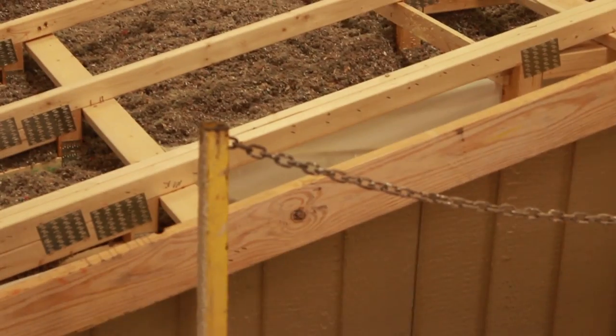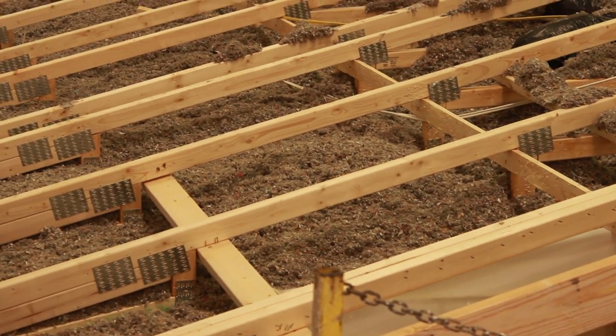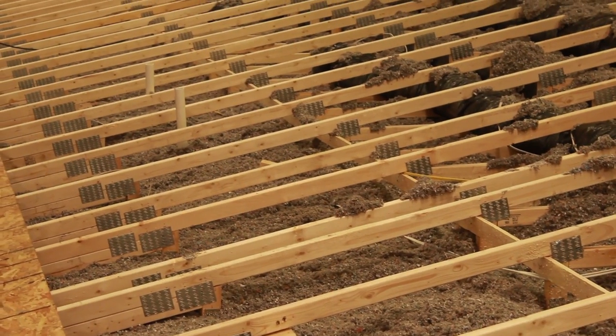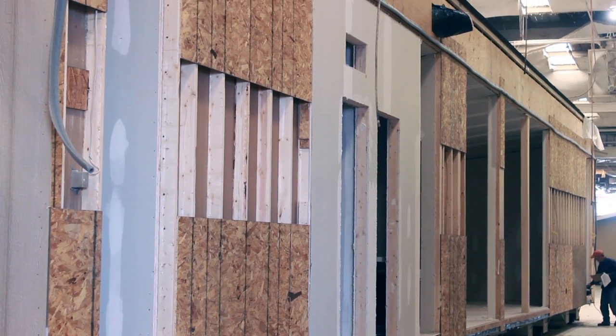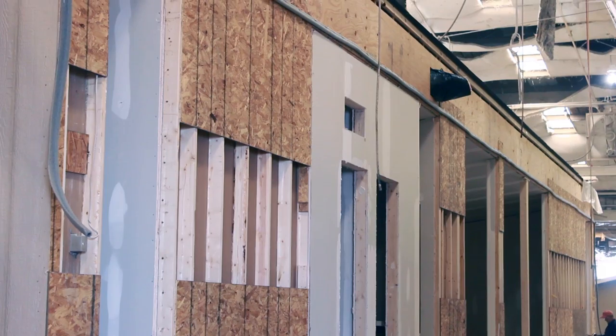The ceiling contains cellulose R21 insulation that is blown into the cavity. The advantage of using cellulose is that it fully covers the entire roof, minimizing energy holes and sticks together — another reason why Palm Harbor Homes are so energy efficient. The ridge beam here consists of 1½ inch plywood on both sides of the marriage line, a very strong process for joining the two halves at the roof.